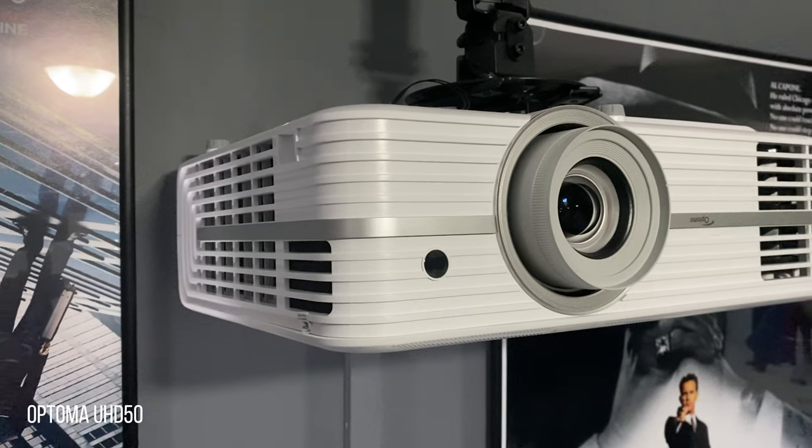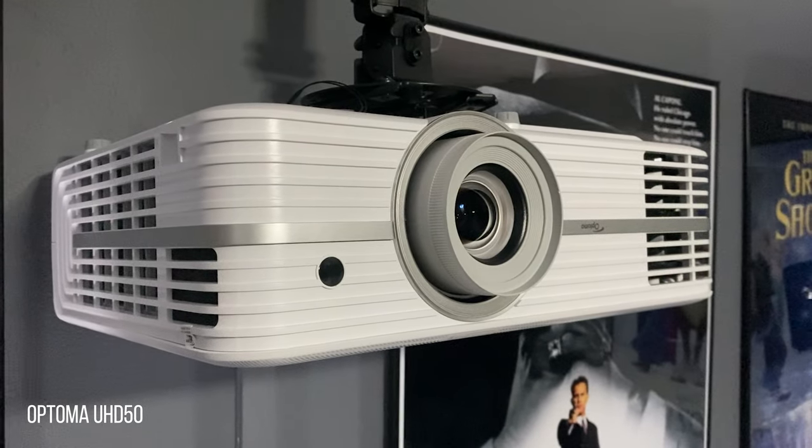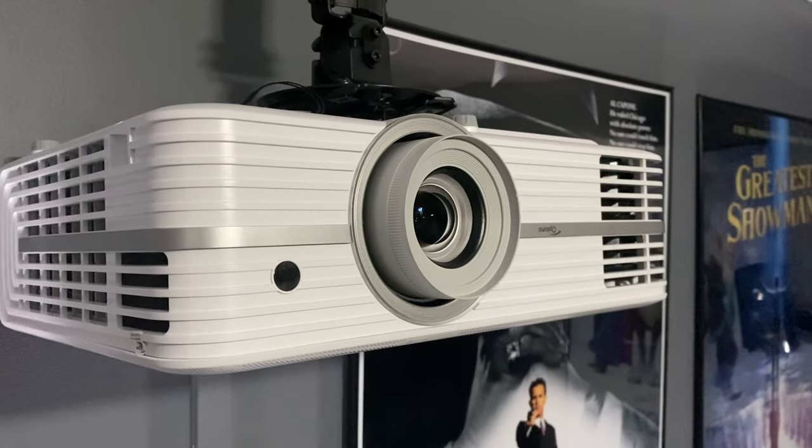The projector is the Optoma UHD50, which is a pixel-shifting 4K projector that supports HDR. This projector also allows for a shorter throw distance, which is a big consideration in a small room.